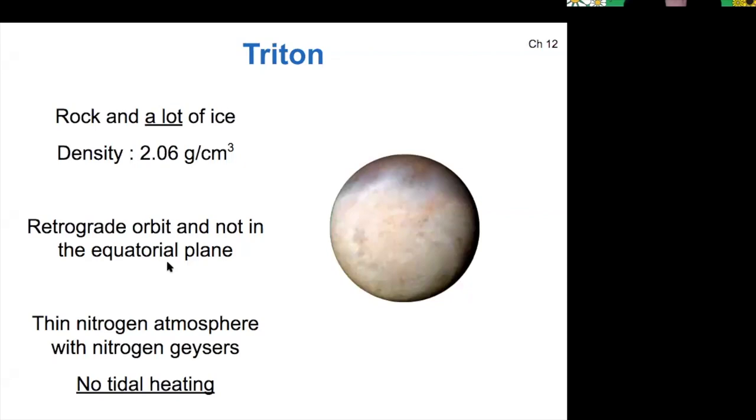Triton is also in a retrograde orbit, meaning the orbit is not in the same direction as Neptune rotates, and it's also not in the equatorial plane. So it's likely that Triton is a captured object from the Kuiper Belt — it basically came from the same place that Pluto is currently.